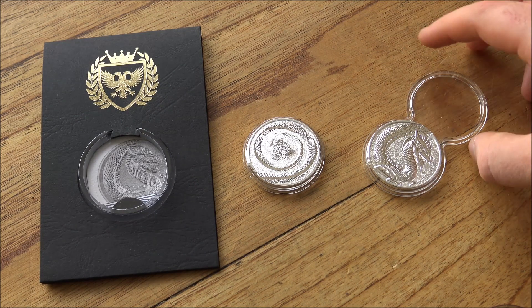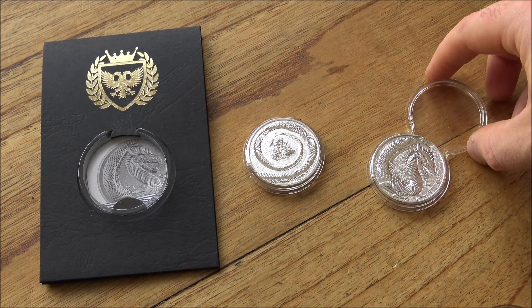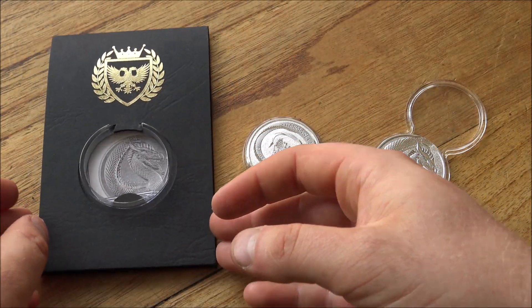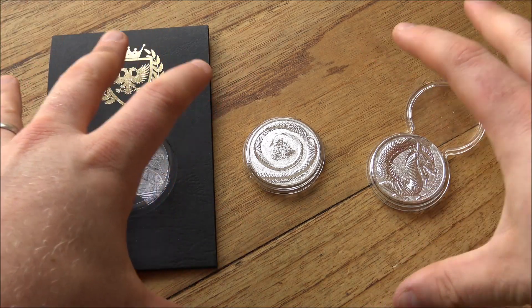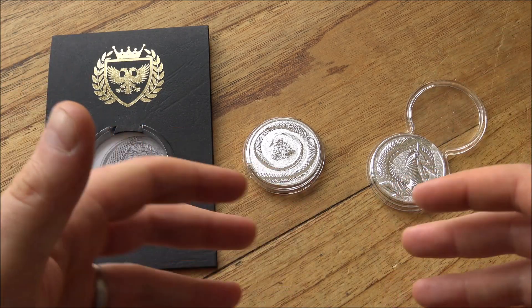Welcome one and all to episode 206 of In Focus Friday, where we have a good close look at cool things made of silver and gold. Today's episode is sponsored by the Germania Mint. A big thank you to them for sending me the new Fafnir silver rounds. I might say coins a number of times in this video — they are technically rounds. Let me know how many times I get it wrong down in the comment section.